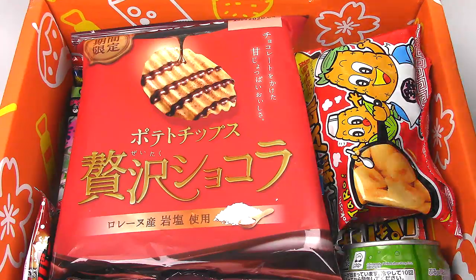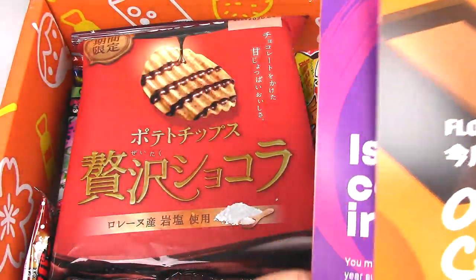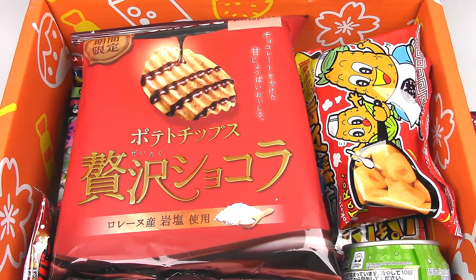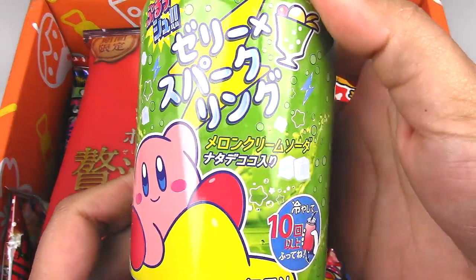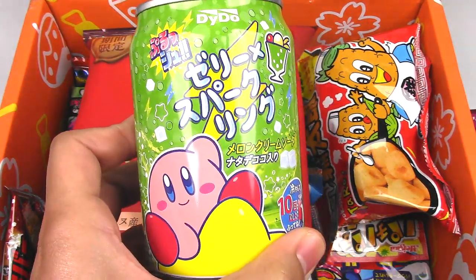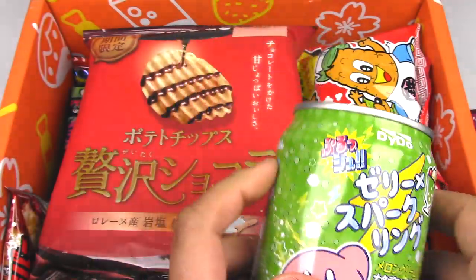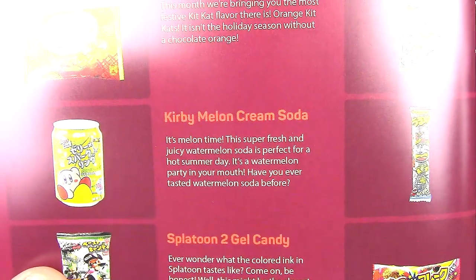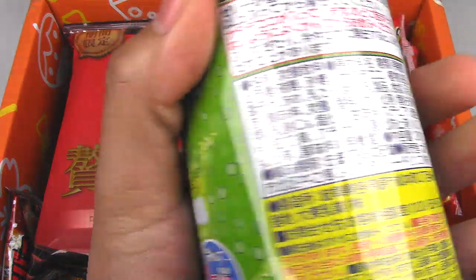Maybe we should go through all the stuff first before we open it — yeah, let's go through the stuff first. Alright, so this looks familiar. This is like a Kirby soda. I've had a similar one to this before when I was in Little Tokyo in LA. It was like a grape jelly drink, but I think this is a cream soda. So let's take a look at it in the booklet — yeah, so Kirby melon cream soda.